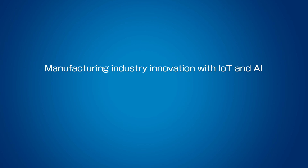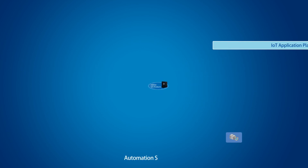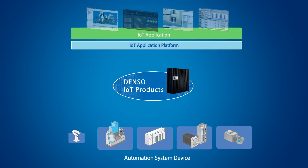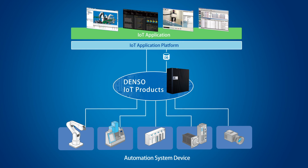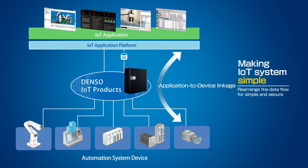To achieve Industry 4.0, three data linkage architectures are crucial. The first is a link between application and device. Integrating information from automation devices into IoT Data Server and connecting it with various applications realizes a simple and secure system structure.